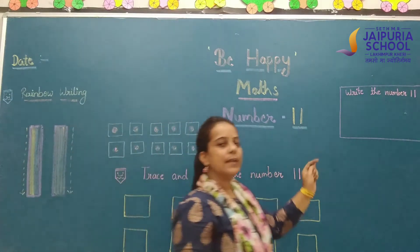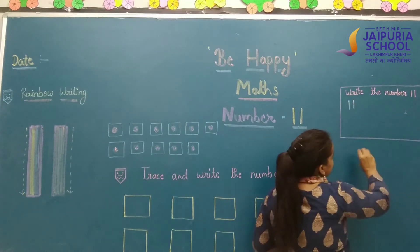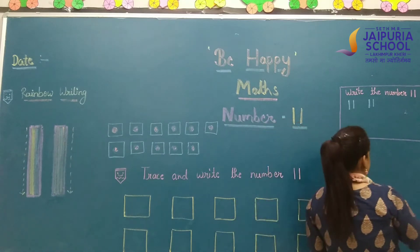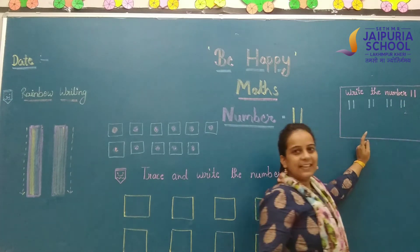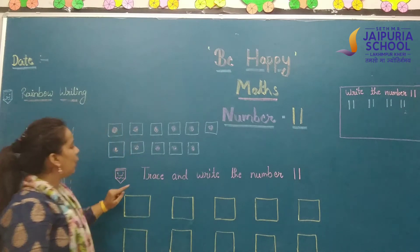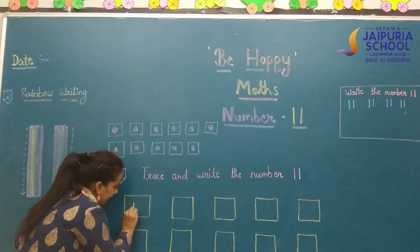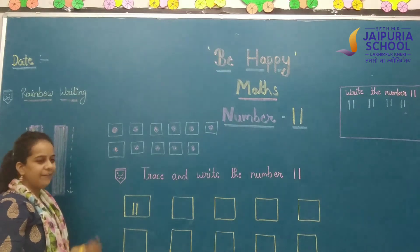Now we will write in the free space box — 1 standing line and 2nd standing line. It is very easy. Number 11 is very easy. Only you have to make 2 standing lines. I have written here 4 times. Now see what Penny says — Penny says trace and write the number 11. First, we will make 1 standing line and then another standing line.